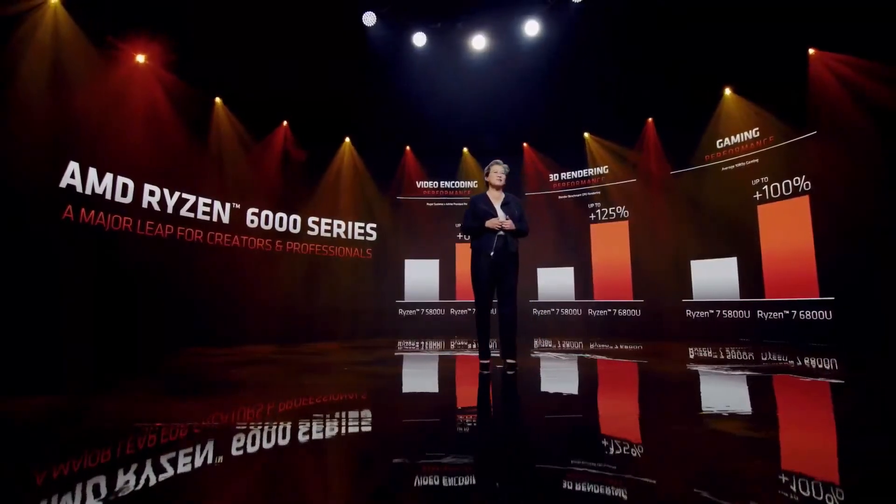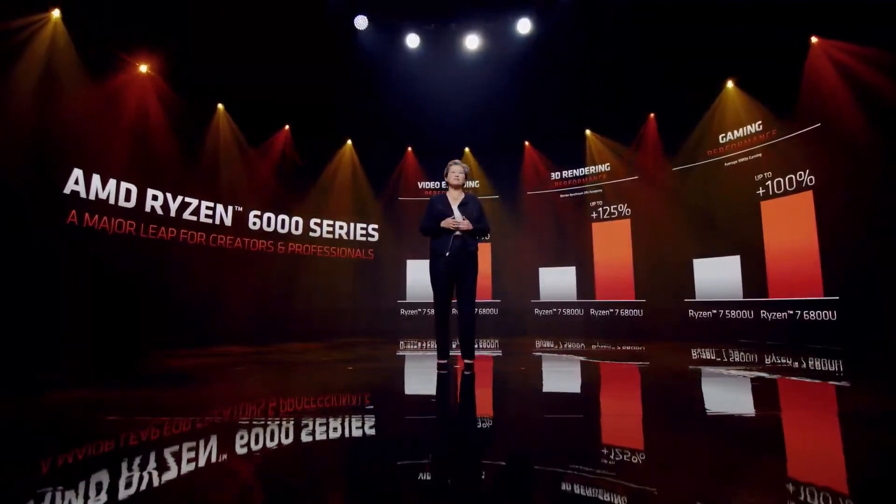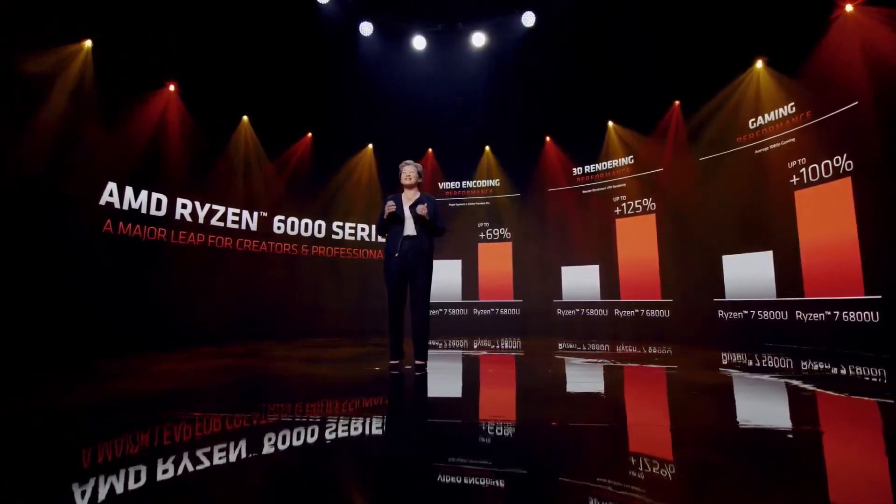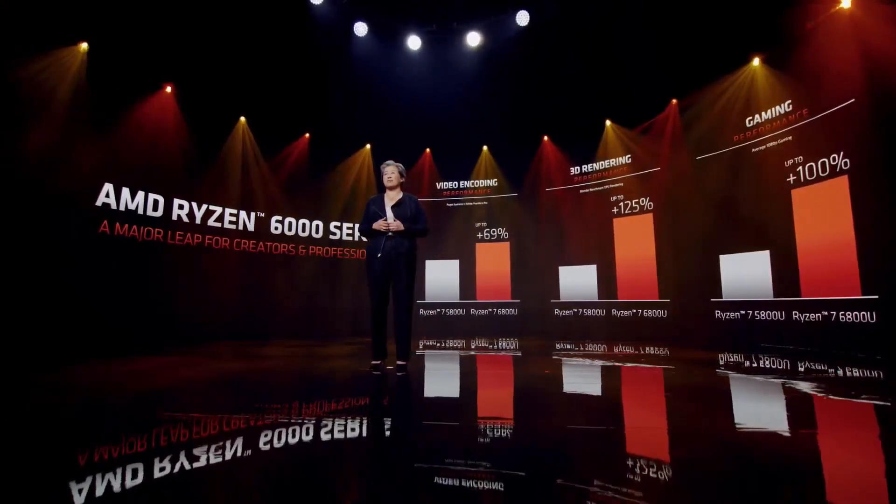Now, looking at the application performance compared to our prior generation, Ryzen 6000 APUs deliver up to 69% faster video editing, more than double the 3D rendering performance, and double the 1080p gaming performance.